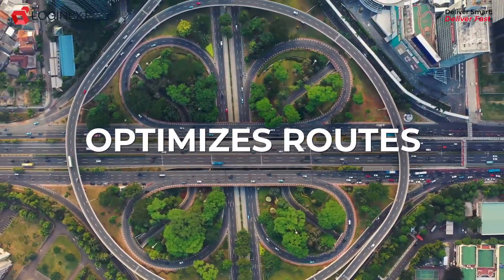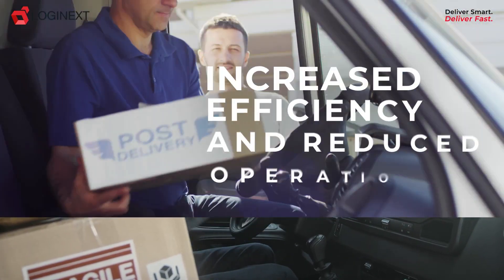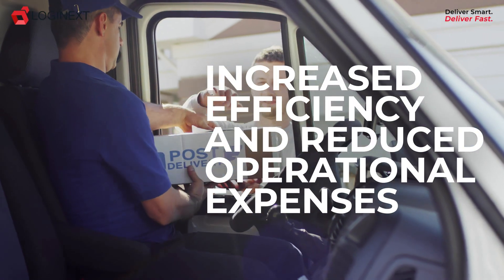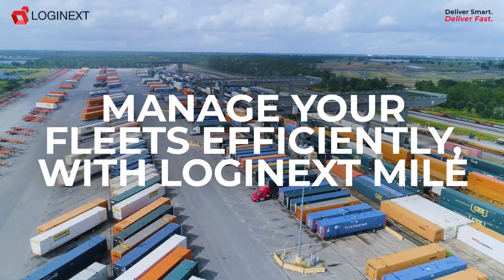Our platform optimizes routes, reduces fuel costs, and enhances driver performance, resulting in increased efficiency and reduced operational expenses. Manage your fleets efficiently with Logi Next Mile.